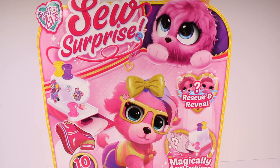Hi everyone, it's Tiffany. I am here with the new Scruffle Loves So Surprise. I want to thank the company so much for sending this to me for free to check out with you guys.